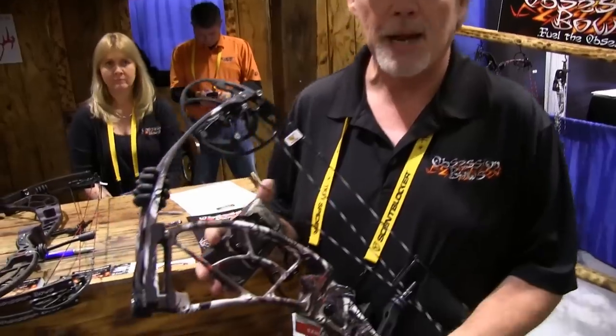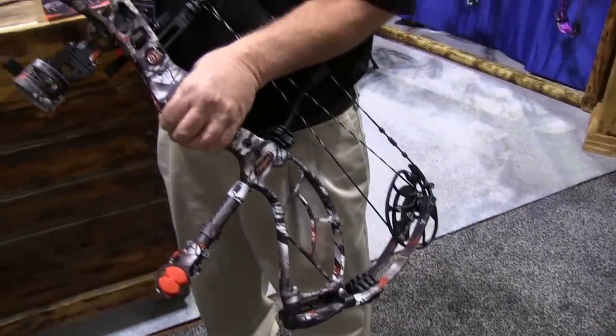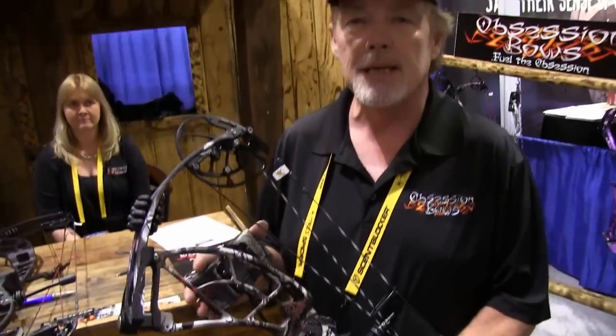Dennis Lewis, one of the owners of Obsession Bows. This year we've introduced some really exciting patterns. We've got the new stormy hardwoods on all of our bows, and this has been a really big hit with our customers, especially our dealers.